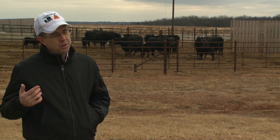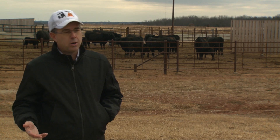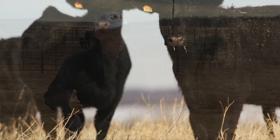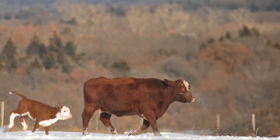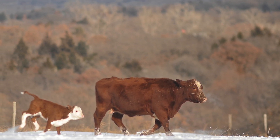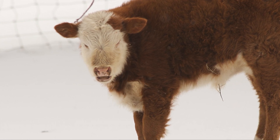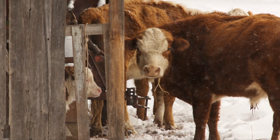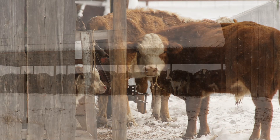A cow that's dry with a heavy winter hair coat is really comfortable down to about 20 degrees. Practical ways to adjust to extreme conditions: first of all, provide them with a place to get out of the wind — that can be natural cover in the trees or a windbreak or some sort of a building.